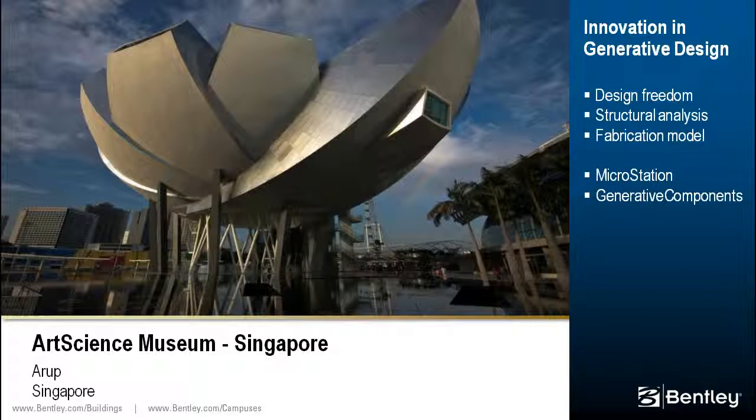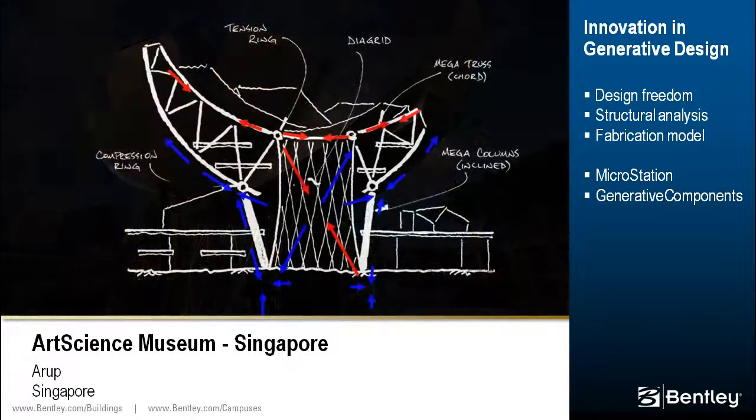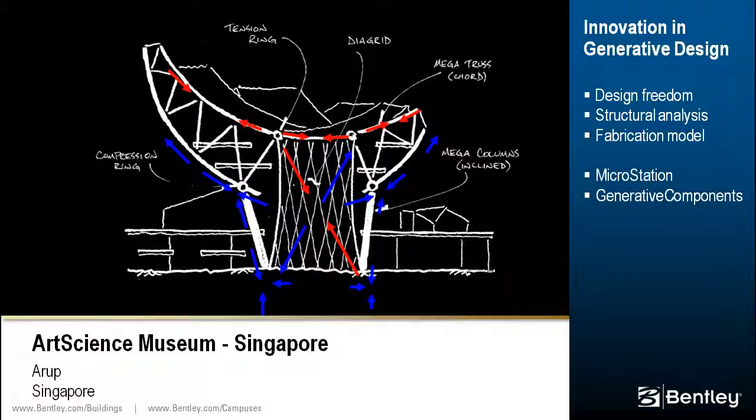The Art Science Museum is a lotus-shaped building with ten fingers on a radial axis, symbolizing the welcoming hand of Singapore. The iconic structure accommodates 21 galleries and 60,000 square feet of exhibition space.